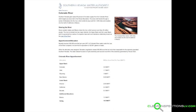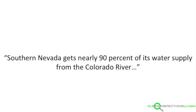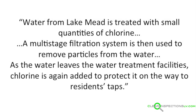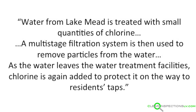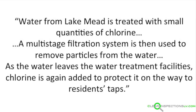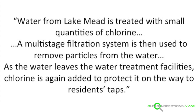Now, the Southern Nevada Water Authority states on their website that Southern Nevada gets nearly 90% of its water supply from the Colorado River. The rest comes from local, underground sources. They go on to explain: water from Lake Mead is treated with small quantities of chlorine. A multi-stage filtration system is then used to remove particles from the water. As the water leaves the water treatment facilities, chlorine is again added to protect it on its way to the residence taps. Note how they mention chlorine — we'll touch on that later.